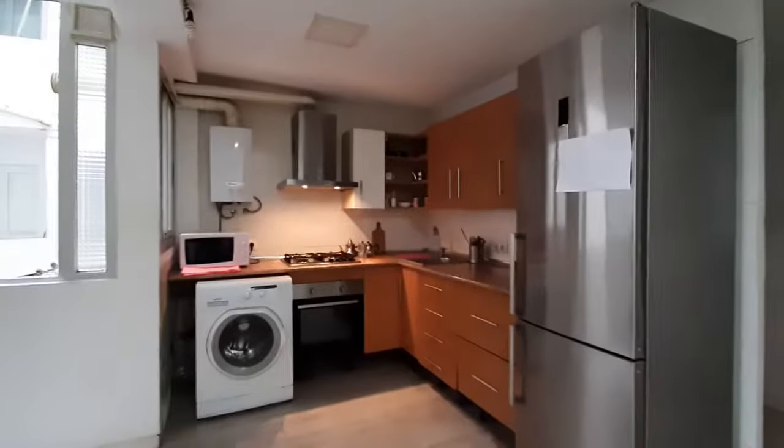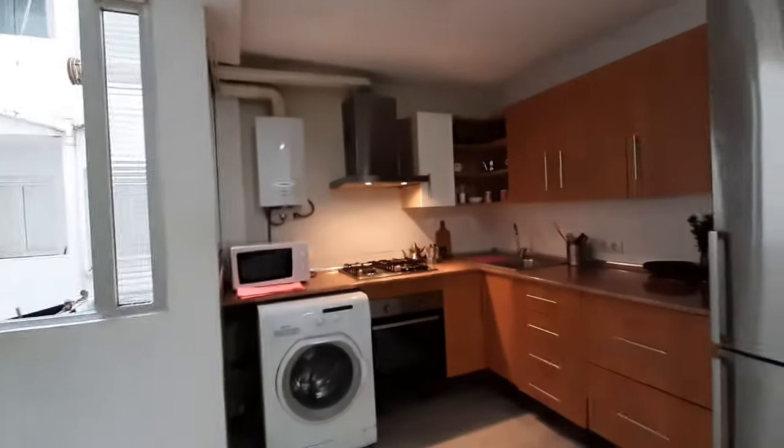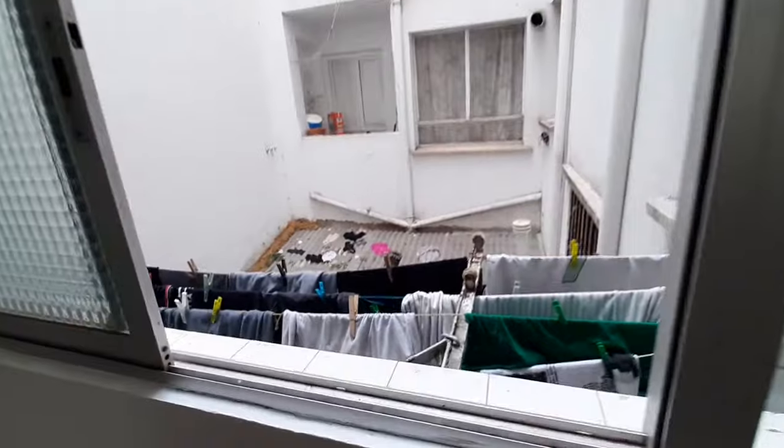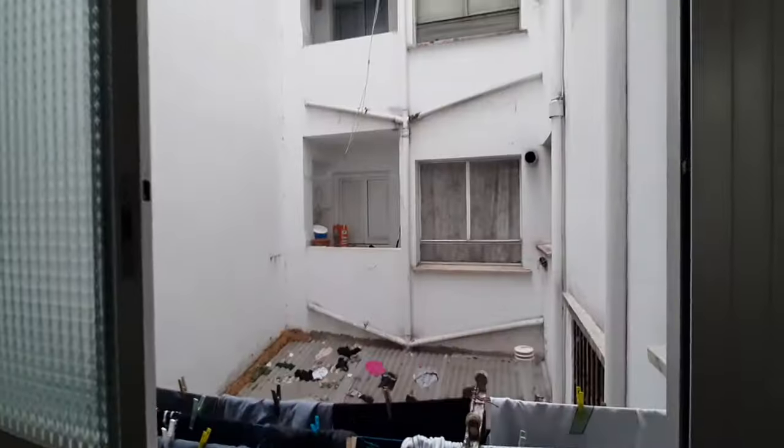This is the kitchen. You have the fridge, a microwave, an oven, and the washing machine here — you can do your laundry here. It's kind of an inside patio.